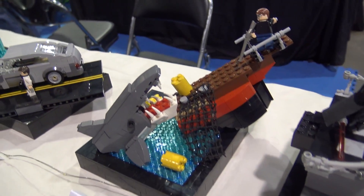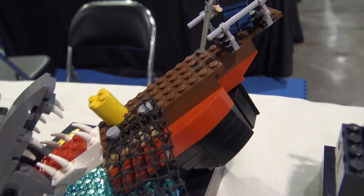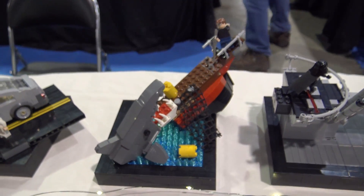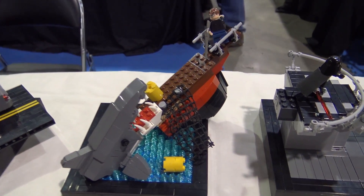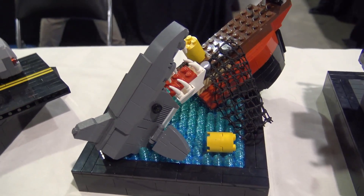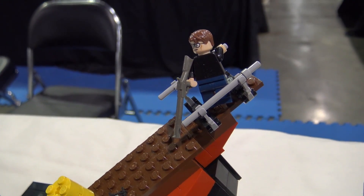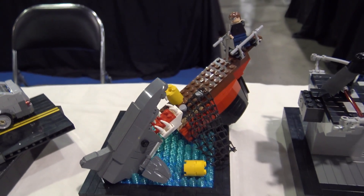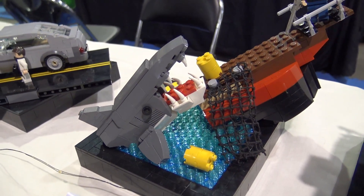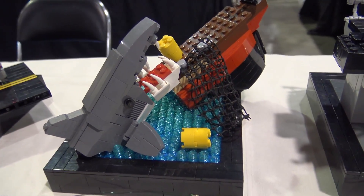Next is Jaws - one of my favorite movies just because of the sheer suspense and thrill. This is the scene where the Orca boat is just about in the water, and our protagonist thinks of a plan to put the air tank inside Jaws's mouth and then shoot it to cause him to explode. Spoilers - but it's been out for a few years. It was really fun to make Jaws brick-built so he could be that massive size. I used hinged plates to get him on that angle, and did the same thing with the boat to make it look like it's sinking.